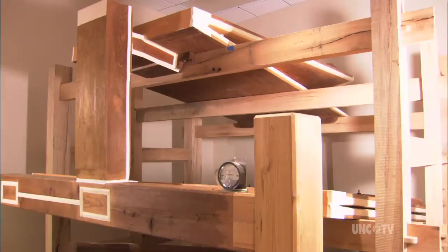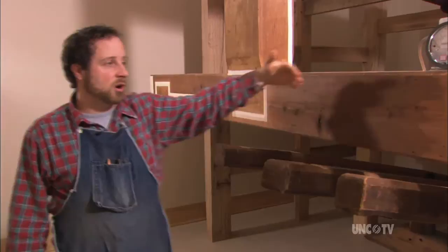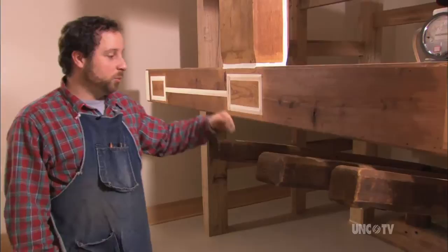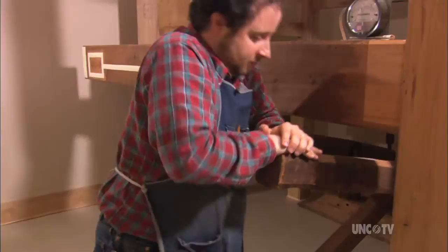These are the original bellows from the Tannenberg organ, originally housed in the attic of the church above the organ. The wind went from these bellows — similar to forge bellows found at a blacksmith — through trunks that ran down through the floor into the organ at Home Church. When the organ was first installed, someone had to come up to the attic and pump the organ by pushing down these levers, which fills the bellows with wind.